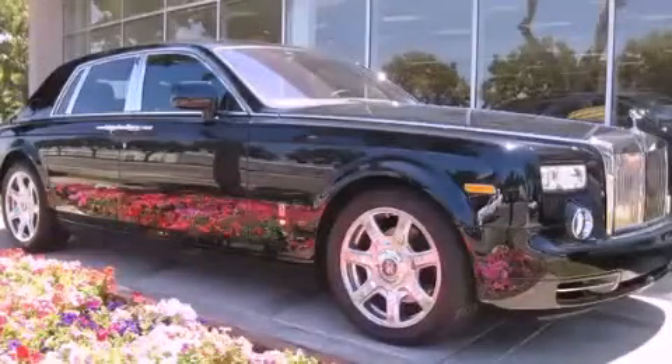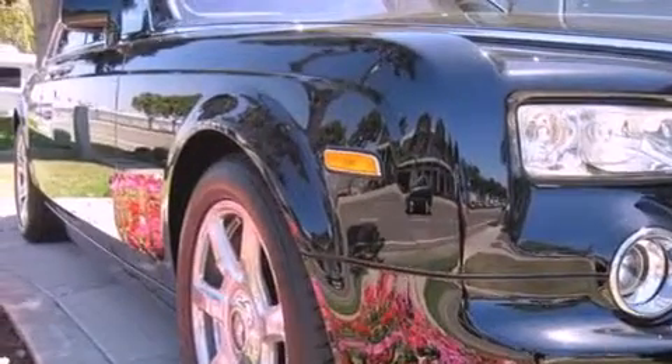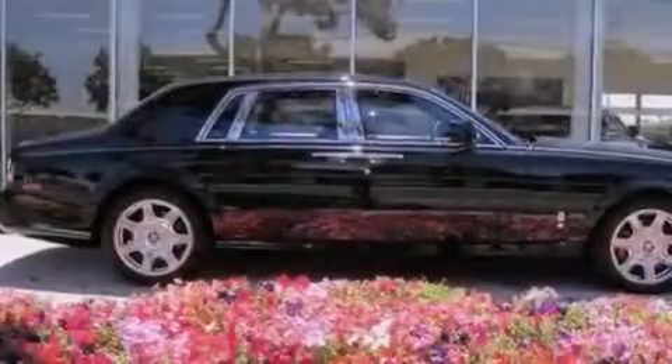This is a 2010 Rolls-Royce Phantom, a car radiating luxury and fine taste. It has a 12-cylinder engine and an automatic transmission.